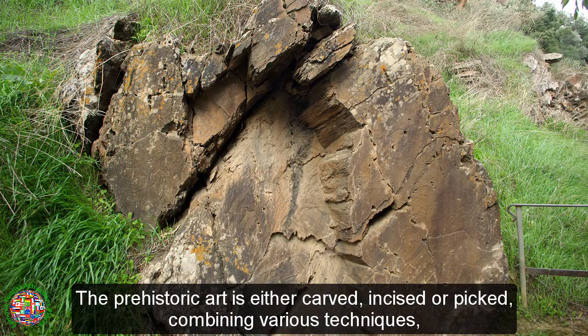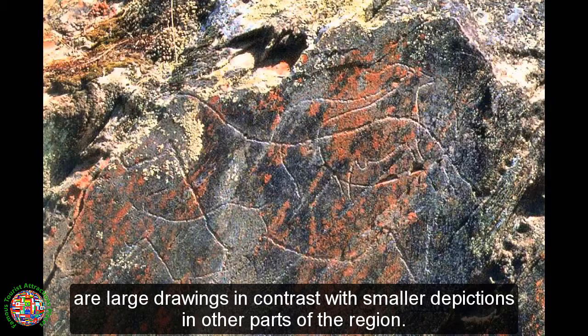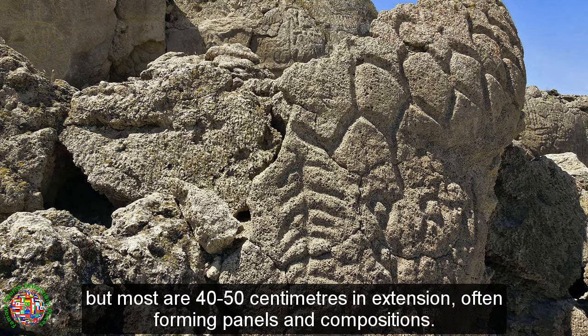The prehistoric art is either carved, incised or picked, combining various techniques, but rarely painted, utilizing the vertical schist slabs as canvas. These schist rocks along the northern part of the Coa River are large drawings, in contrast with smaller depictions in other parts of the region. Their size varied between 15 cm and 180 cm, but most are 40–50 cm in extension, often forming panels and compositions.